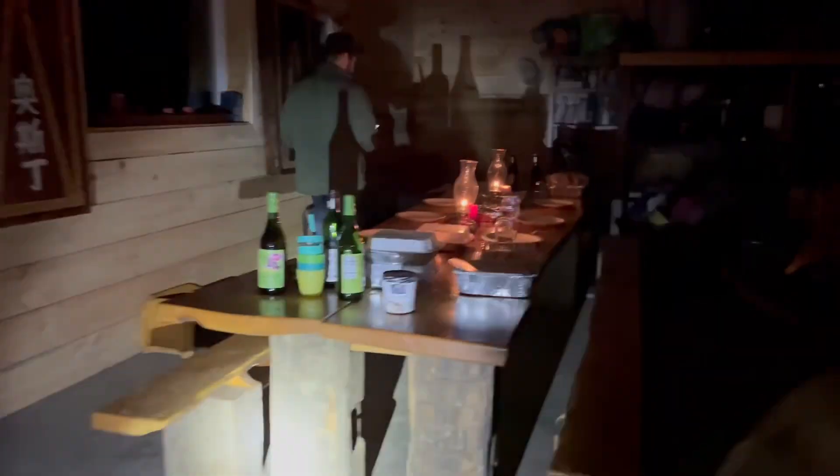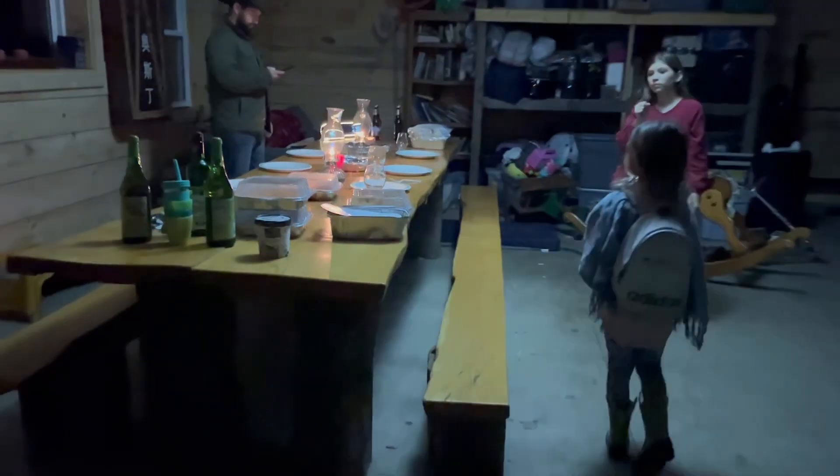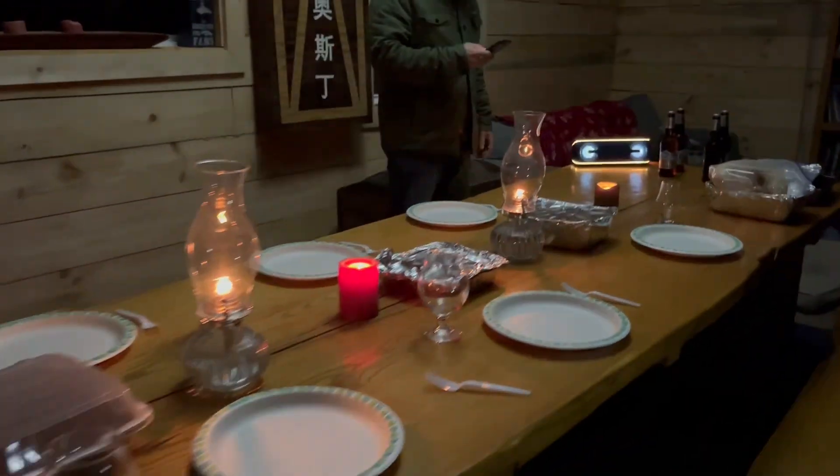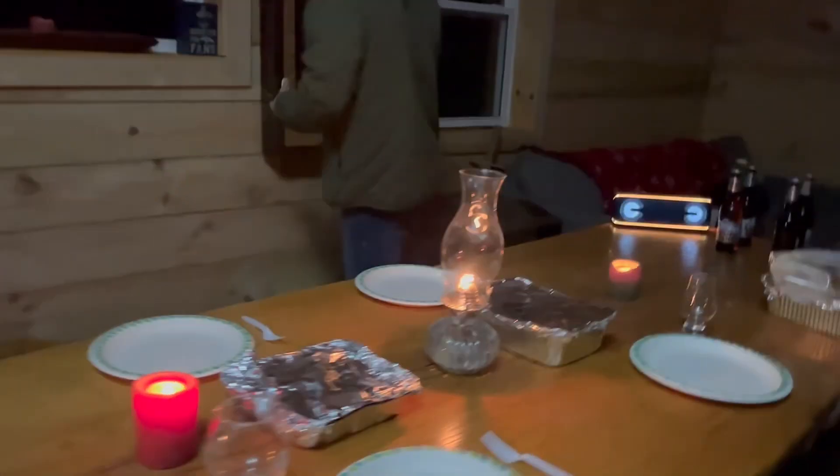We actually celebrated Thanksgiving in our barn and it was quite cute. My daughter and my husband went up to set it up for us and it was really nice — a little chilly, but just perfect for us. This was just so us: Thanksgiving in the woods.